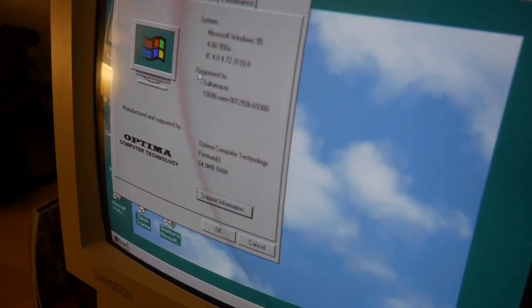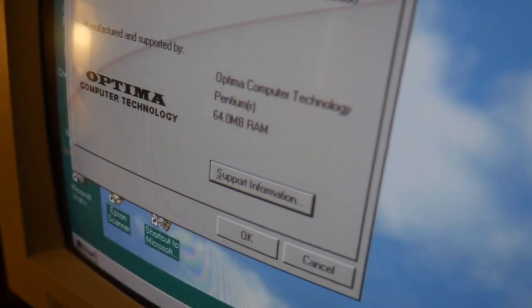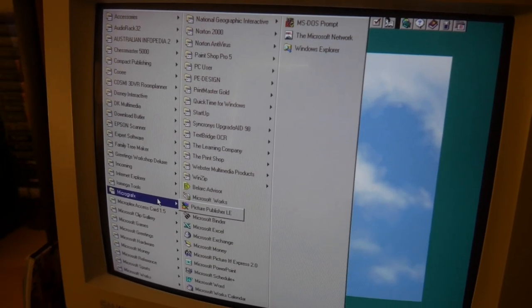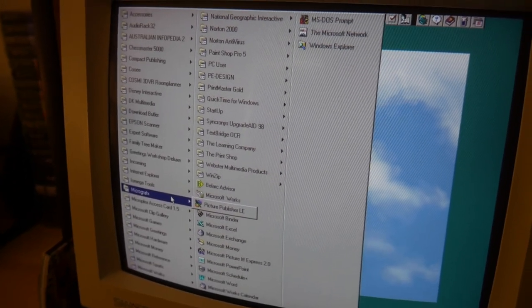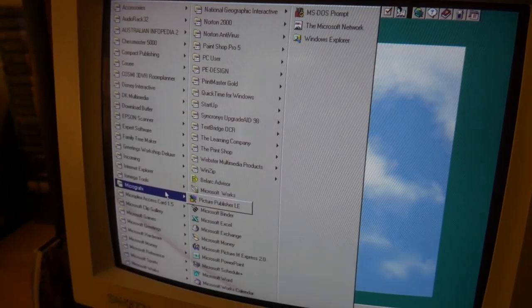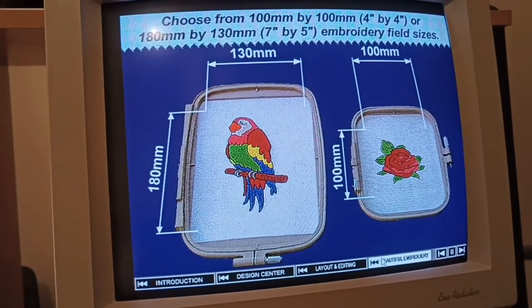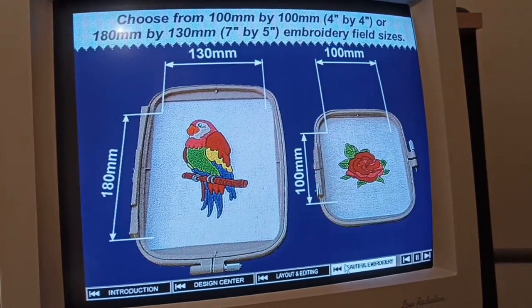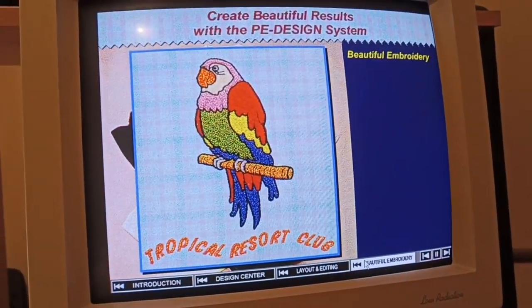We can see here the Optima logo in the system details, which I always like to see on branded PCs. We can also take a look at the software the lady had — no games here, but more edutainment and productivity. One thing that caught my eye was this embroidery design software, which I played around with for a little bit, as it's really got that Windows 3.1 slash early Windows 95 feel about it.